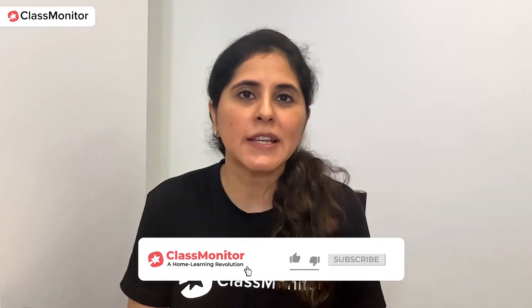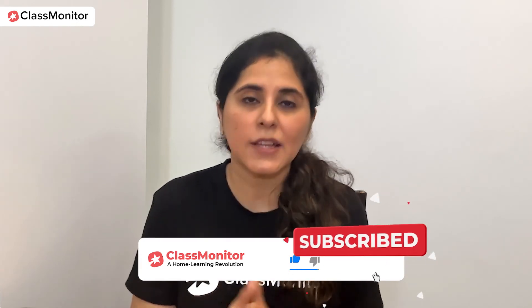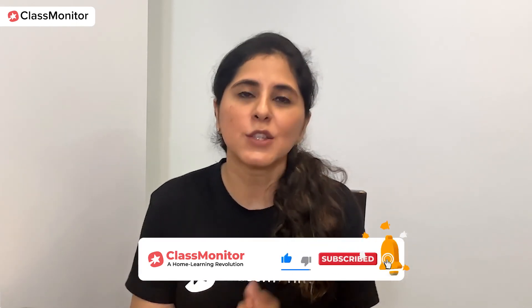This is it for today's session. I hope you enjoyed it. Our next topic is going to be hand dominance, so stay tuned for our sessions with Class Monitor.